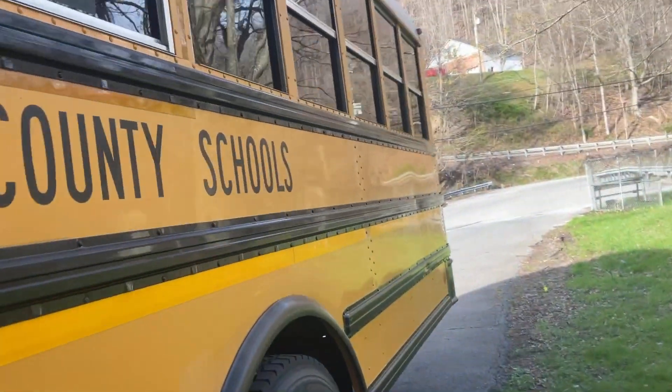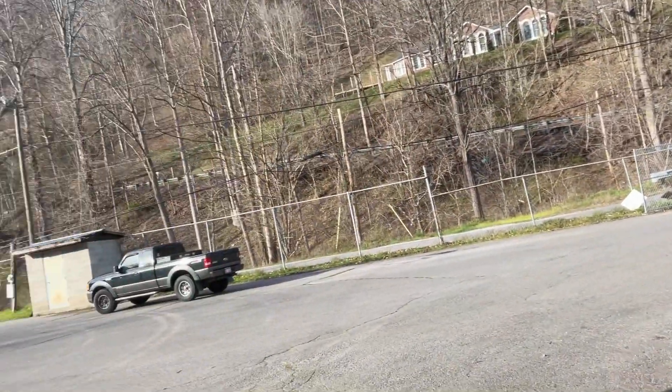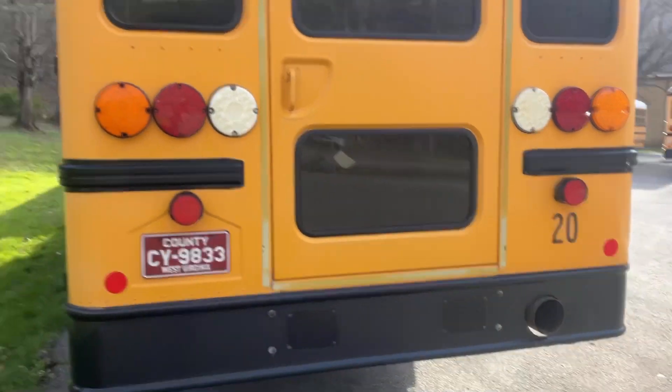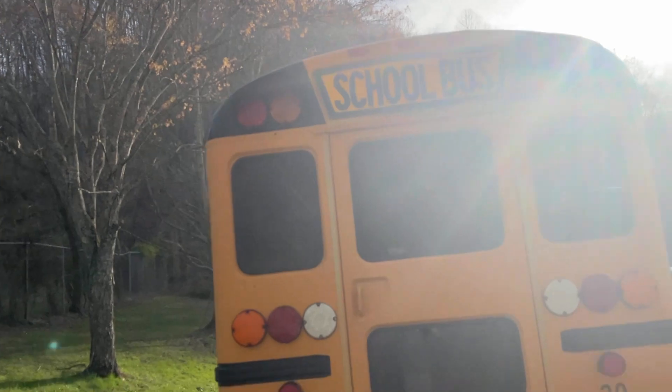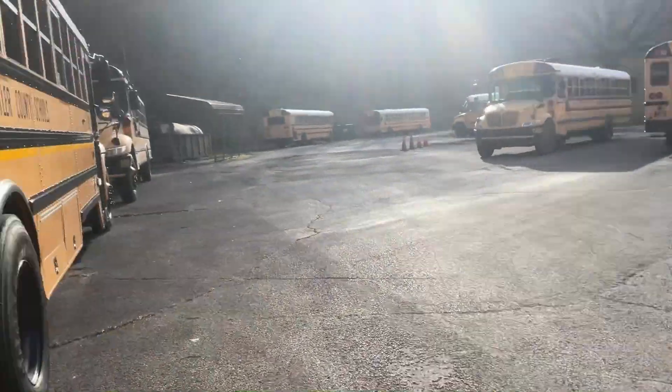I think it could be a 2020, but the reason I think it's a 2010 or a 2011 is because of the IC logo on the side. It indicates that it's a 2011 because it has the MaxForce DT engine. Hardly any rust on this thing, with the LED lights and the brand new school bus lettering sign on it.